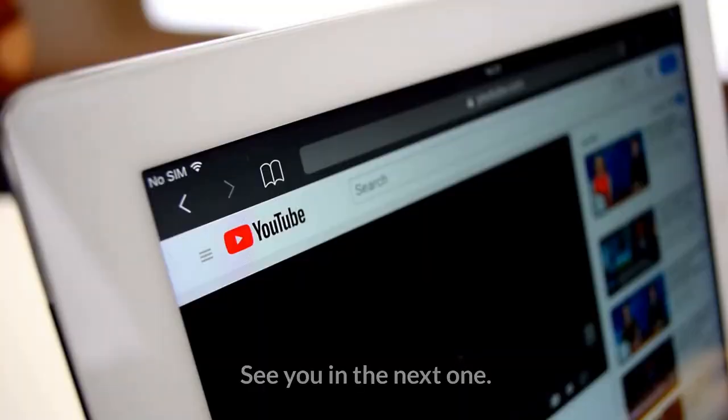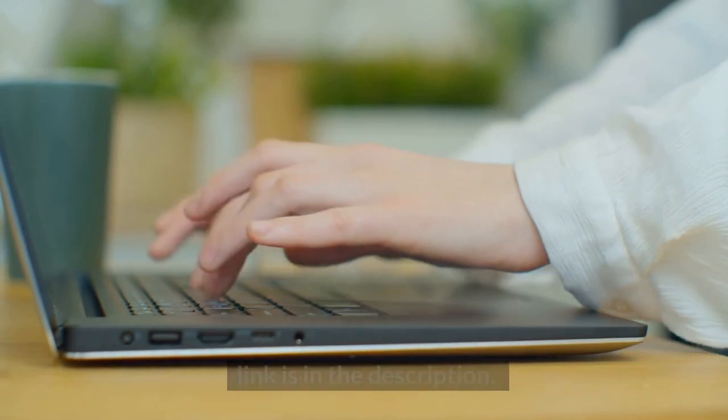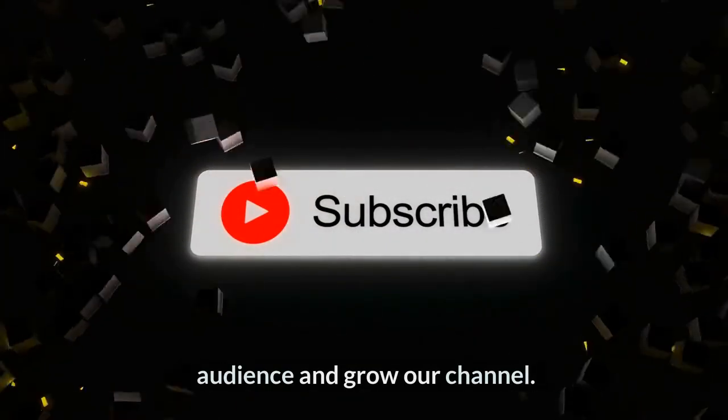That's all in the video. See you in the next one. If you want to read a blog post, you can visit our website — a link is in the description. Please like, share, and subscribe to help us reach a new audience and grow our channel.